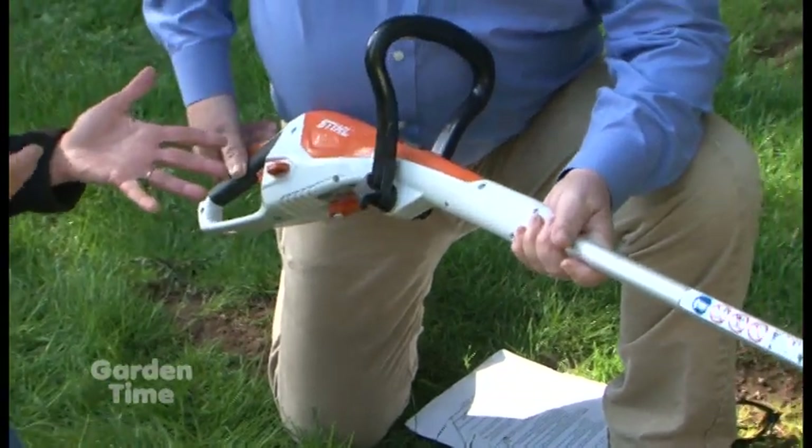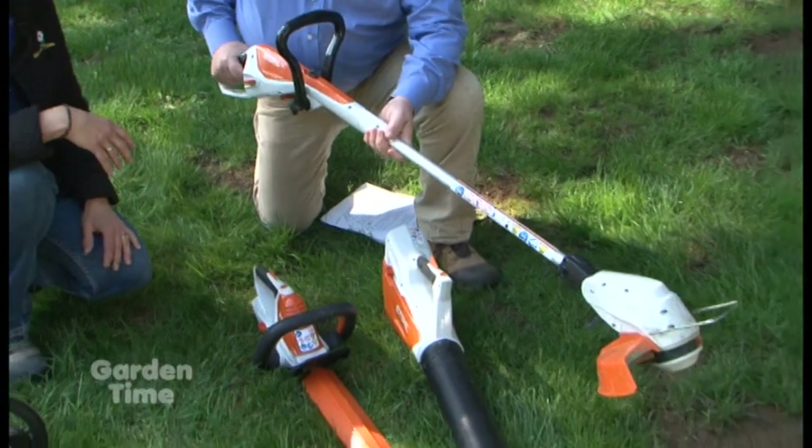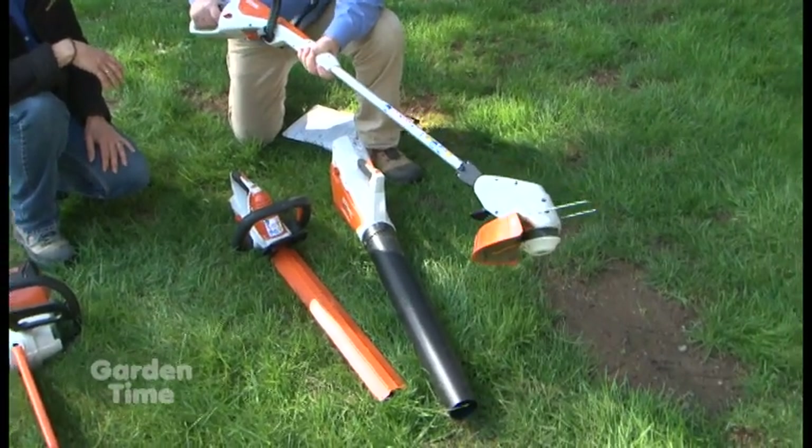These tools are nice and lightweight. You'd think they'd be heavy because the batteries are built in, but they're not, so you don't get fatigued. They're perfect for almost any homeowner application.